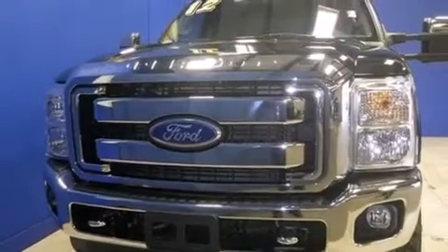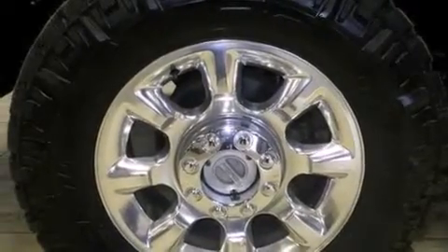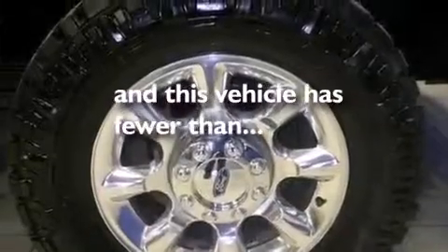Features include traction control and stability control systems, side curtain airbags, a trailer hitch receiver, tinted glass, an anti-lock braking system, and this vehicle has less than 30,000 miles.